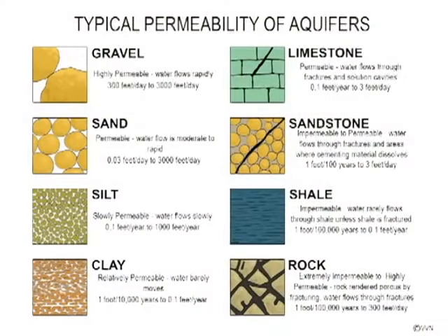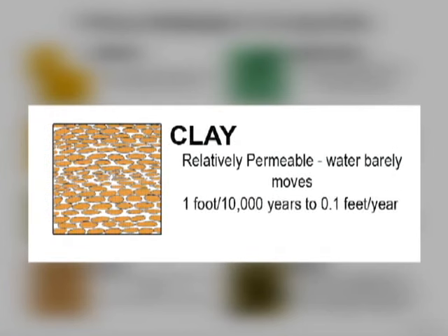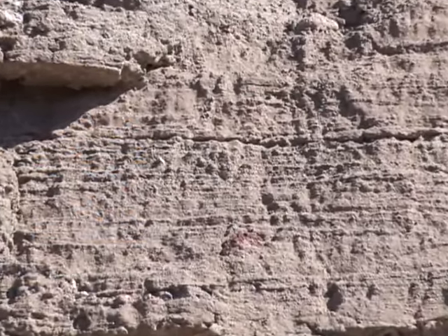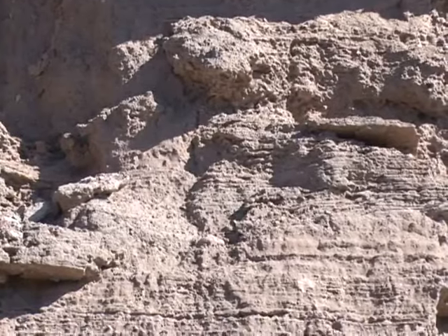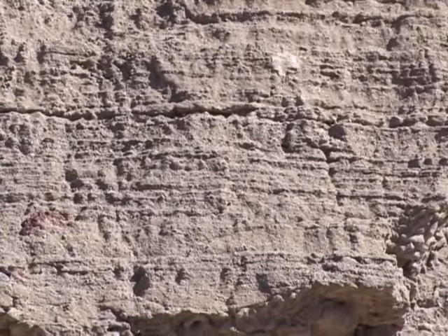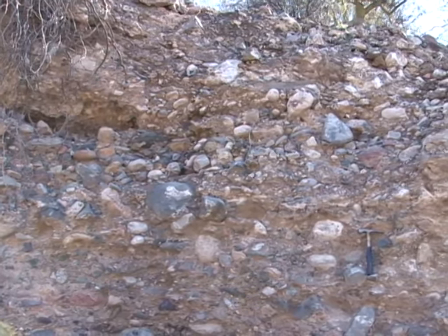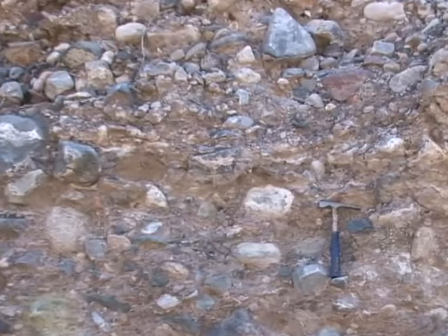Coarse, unconsolidated aquifer materials, as shown in the upper left side of this chart, would readily transmit water. Finer silts and clays, as shown on the lower left of this chart, do not transmit water as readily. The degree of sorting that takes place in an aquifer can affect its ability to transmit water. Well sorted sands could transmit water at a rate between three-tenths of a foot per day to three thousand feet per day, depending on the grain size. Poorly sorted aquifers can have unpredictable yields, especially if you have gravel and sand mixed with silt and clay.